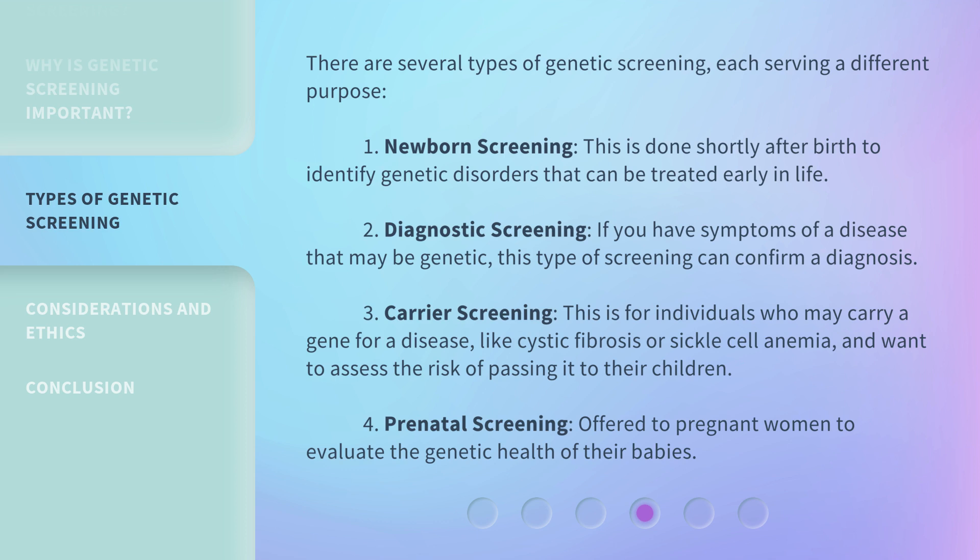Diagnostic screening: if you have symptoms of a disease that may be genetic, this type of screening can confirm a diagnosis. Carrier screening: this is for individuals who may carry a gene for a disease, like cystic fibrosis or sickle cell anemia, and want to assess the risk of passing it to their children. Prenatal screening: offered to pregnant women to evaluate the genetic health of their babies.